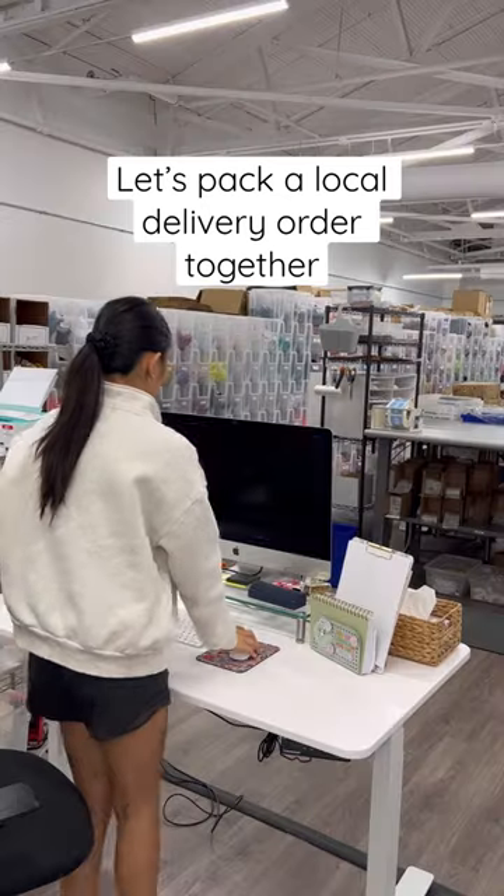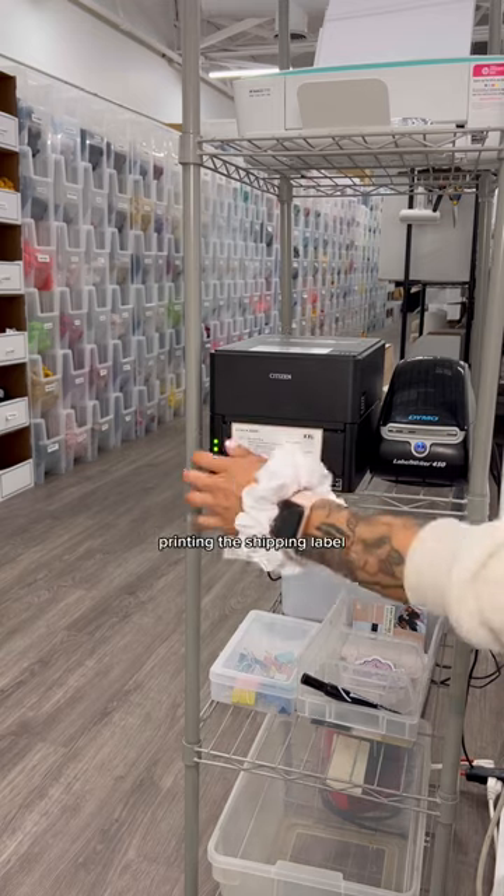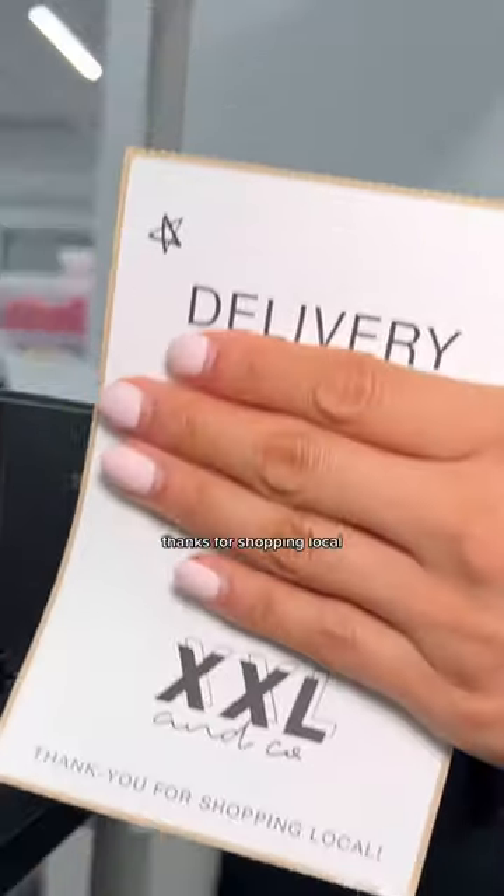Let's pack a local delivery order together. That plastic is protecting because we have a leak in our warehouse. Printing the shipping label — they get a special local delivery label. Thanks for shopping local!